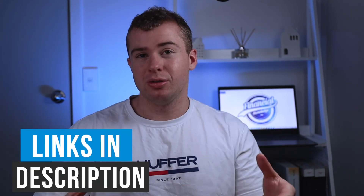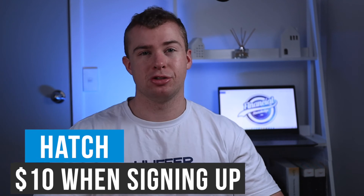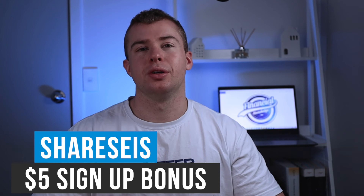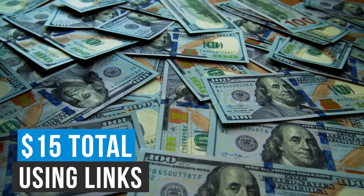Regardless of which broker you want to use, I've got a referral link for both of them down below in the description. With Hatch you'll get $10 when you first sign up using the link, and with Sharesies you'll get a $5 bonus when you first sign up. You could make an account for both platforms and get a total of $15 for free, which you could withdraw into your personal bank account if you wanted to.